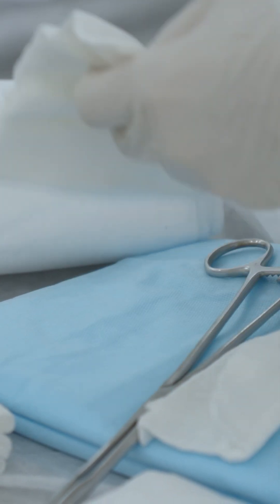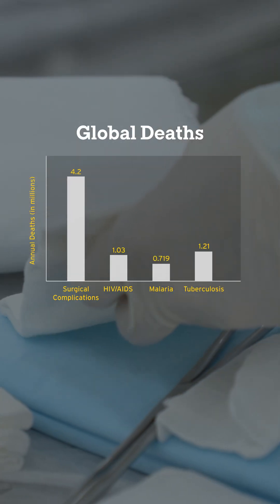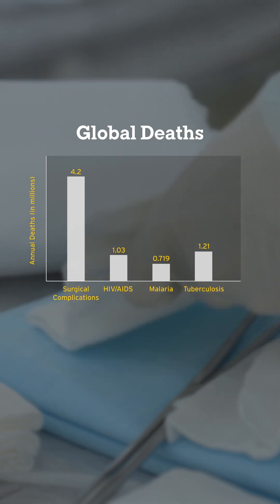Worldwide, there are more deaths due to surgical complications than HIV, malaria, and tuberculosis combined.